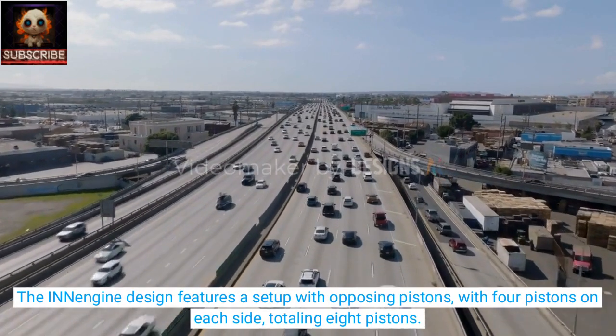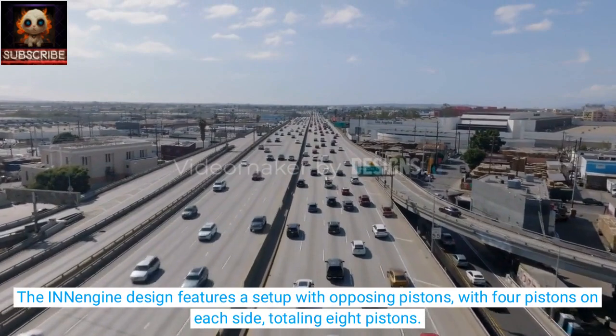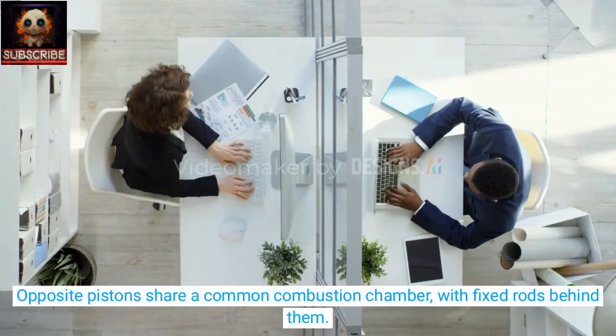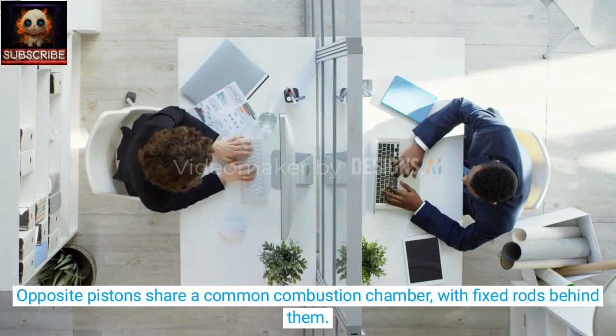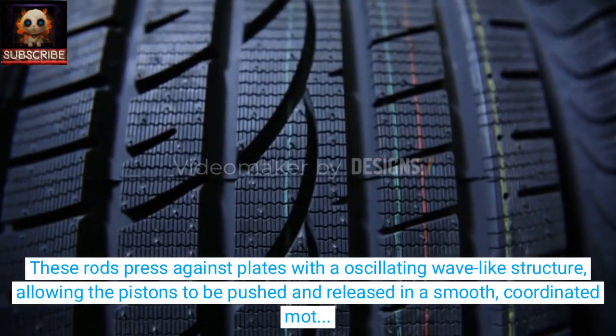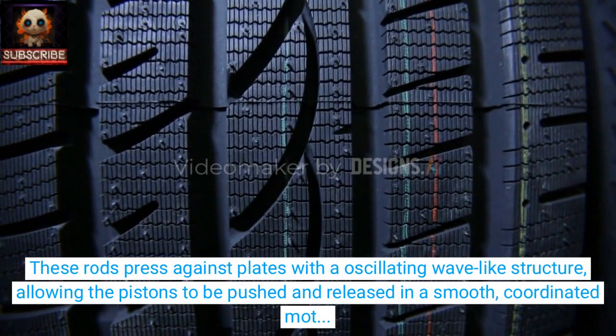The INN Engine design features a setup with opposing pistons, with four pistons on each side, totaling eight pistons. Opposite pistons share a common combustion chamber, with fixed rods behind them. These rods press against plates with an oscillating wave-like structure, allowing the pistons to be pushed and released in a smooth, coordinated motion.